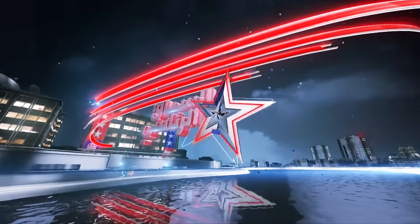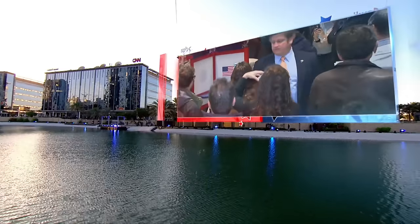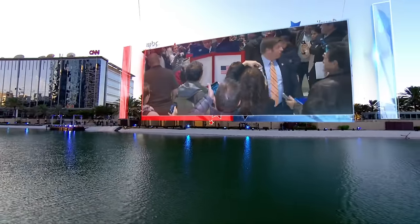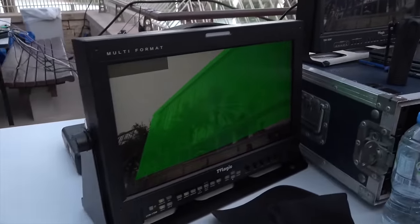To cover the historic 2016 United States elections, Al Arabiya, part of MBC, used augmented reality or AR technology by VizRT and SpyderCam.